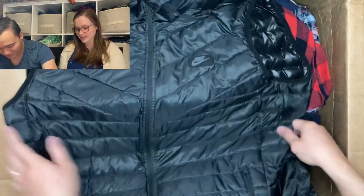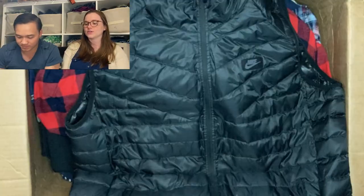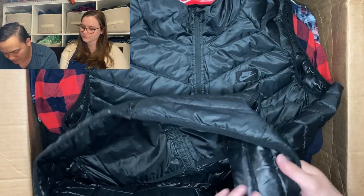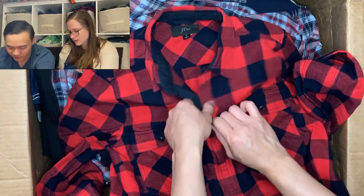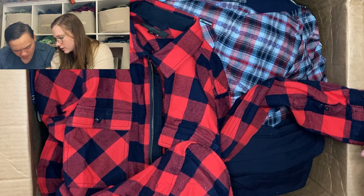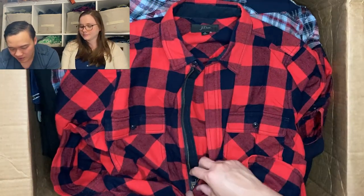A Nike puffer vest — pretty cool, looks packable. These kind of puffer vests usually do pretty well. We sold a Patagonia one for a lot of money, so hopefully this one is good too. Then J.Crew — looks like a shacket. Actually I think that's women's, not many men's items have this half-zip type thing. Tag says cotton, wool, and viscose, Holiday 2018. My first instinct is women's.